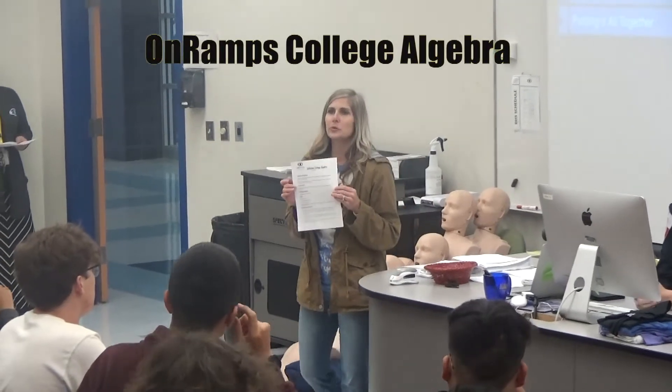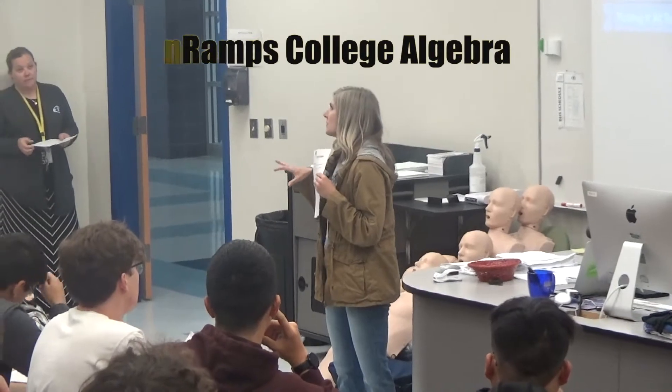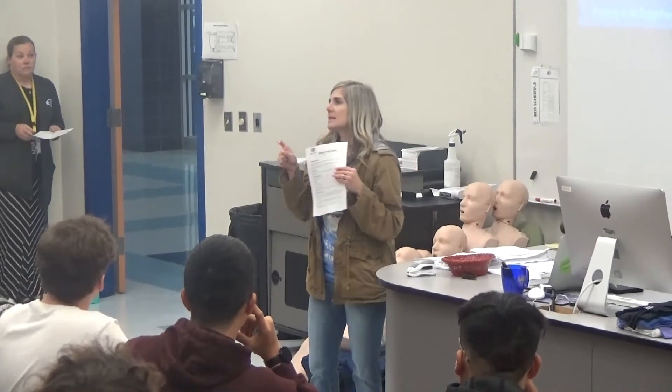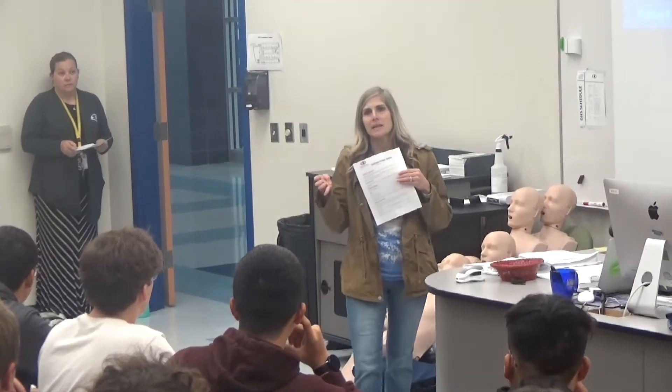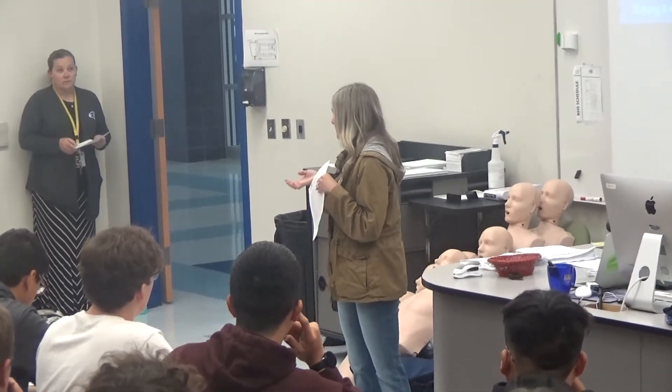This is a college algebra class that is going to be new next year. Some of you are taking it as a replacement to advanced algebra 2, and it will count as an advanced algebra 2 credit. And then some of you are taking it as a fourth math, which counts as an advanced fourth math, and so either way you're getting the weighted points for the math class.